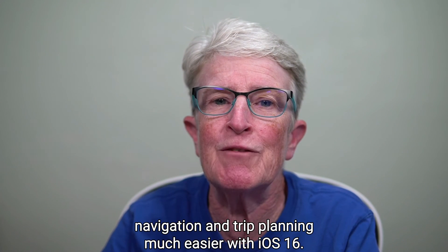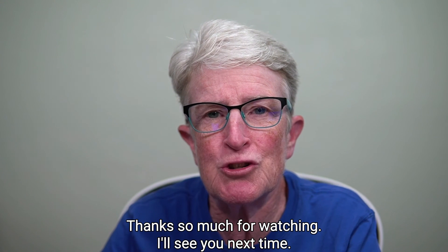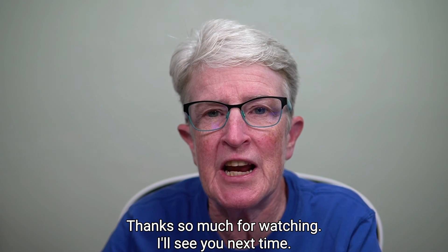Thanks so much for watching. I'll see you next time.